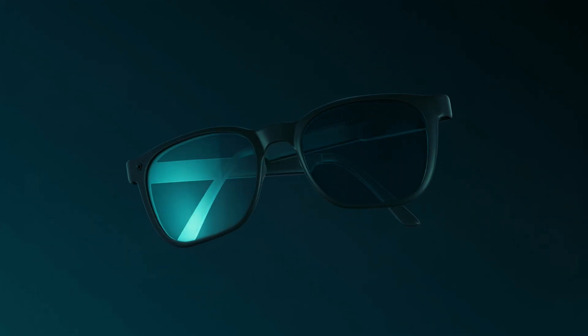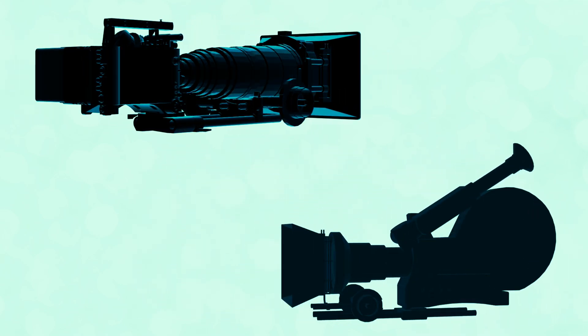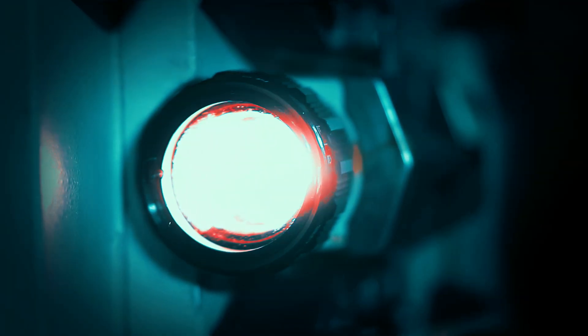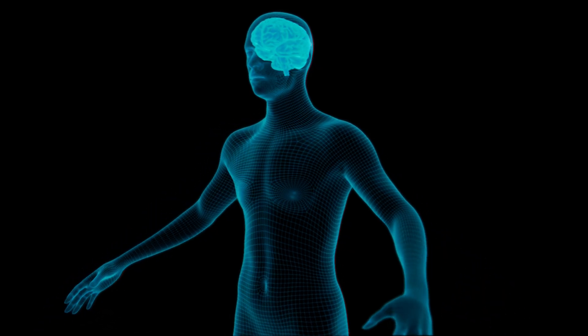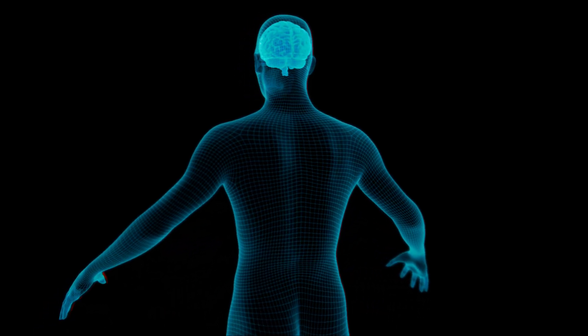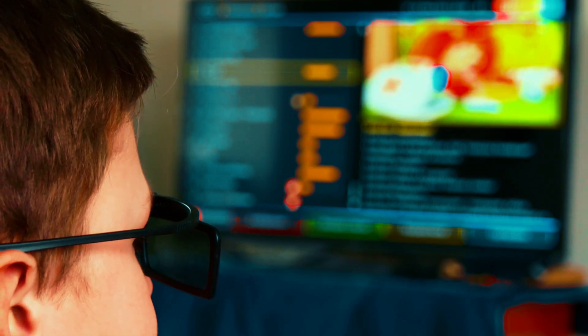Enter 3D glasses — the magical goggles that transform an ordinary movie into an immersive experience. One common method uses polarized light: they film the movie with two cameras, each capturing a slightly different angle. Then at the cinema, the projector shows both images at the same time, but each is polarized differently — one horizontally and one vertically. The lenses of your 3D glasses filter the light so each eye only sees one of the images, and your brain does the rest. Another old-school trick uses colored lenses — usually red and blue. Each lens blocks out a specific color so each eye only sees one of the two images on screen.